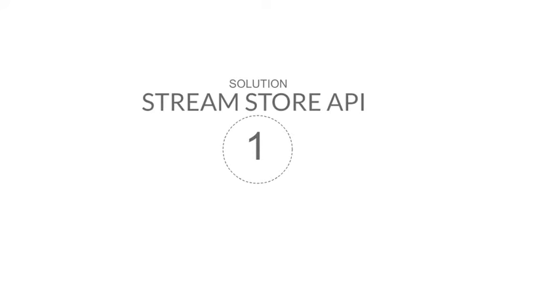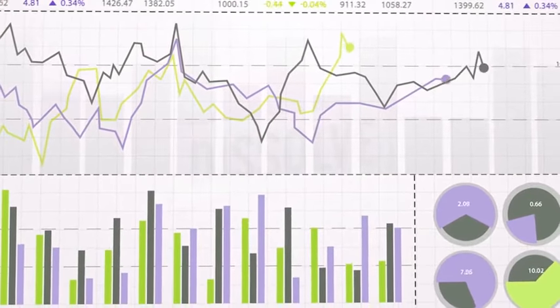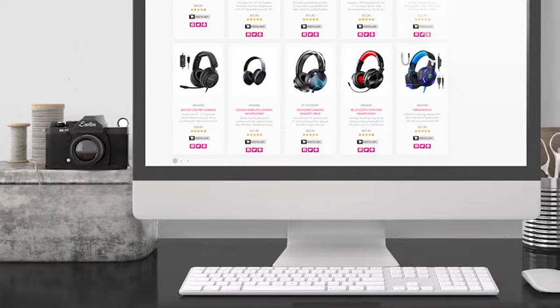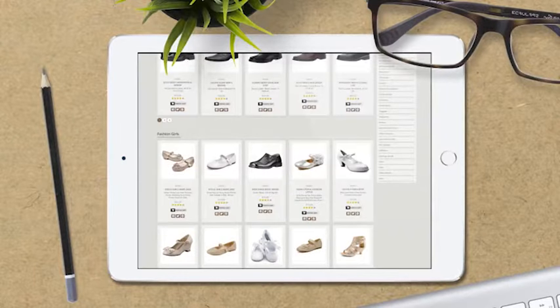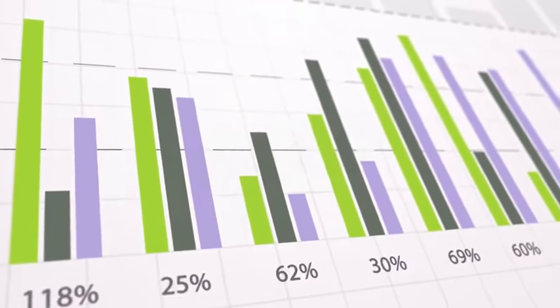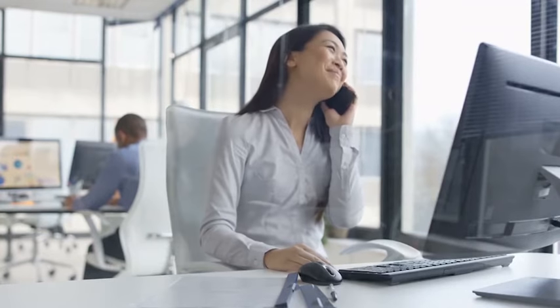Solution 1: StreamStore Private API. StreamStore provides you with its own built-in API which you can use to automate your sales from day one. With this feature you can get your store up and running and start earning affiliate commissions right away. It's the ultimate solution you need to start building a reliable passive income source.